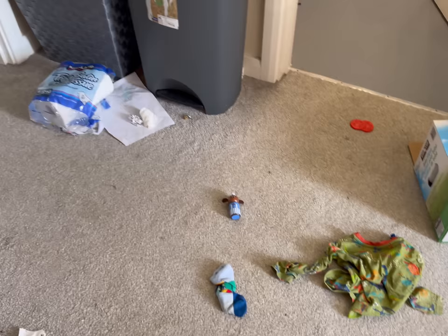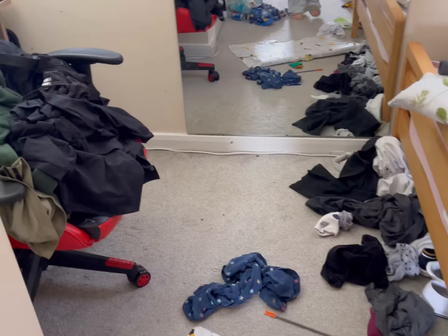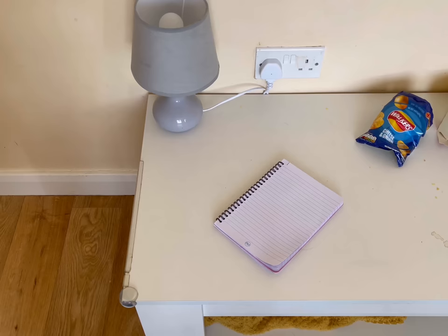I know being transparent about the messes that happen in my house will bring me a lot of hate, because some people just don't understand how it gets like this. But I make these videos to help people like me know that they're not alone, and that big messes aren't as overwhelming as they might seem. So grab yourself a drink and get comfy, or get your cleaning hat on and clean along with me.